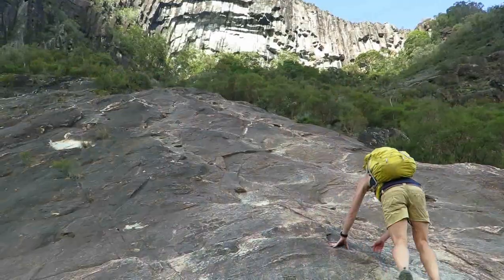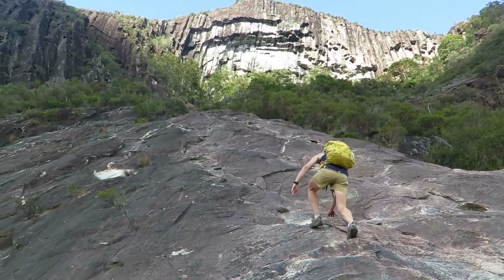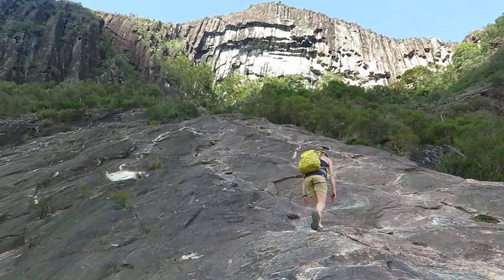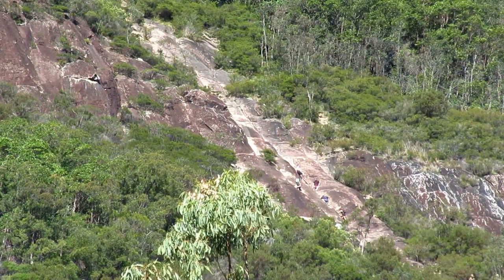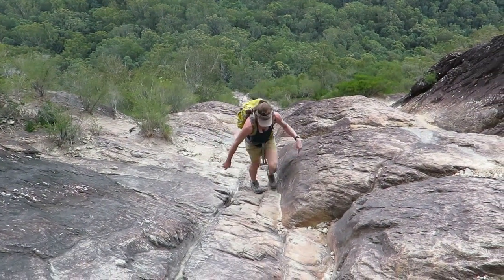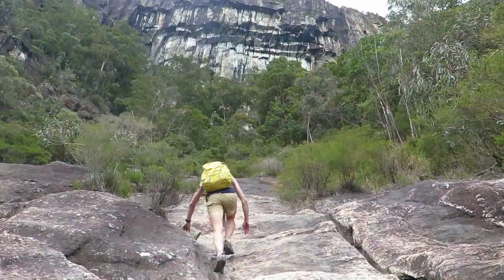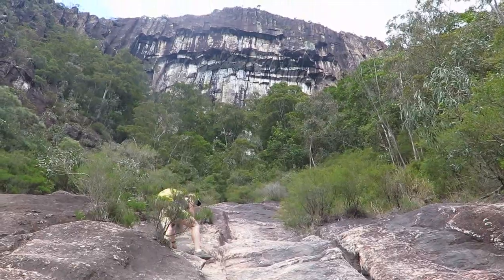Heading up towards the organ pipes, there are big overhangs and a big slab — easy angled, nowhere near as polished as Tibrogargan. There's quite a bit of exposure at the end. The rock is polished, though not as polished as Tibrogargan. The slabs lead directly up to the middle of a large sandy cave.